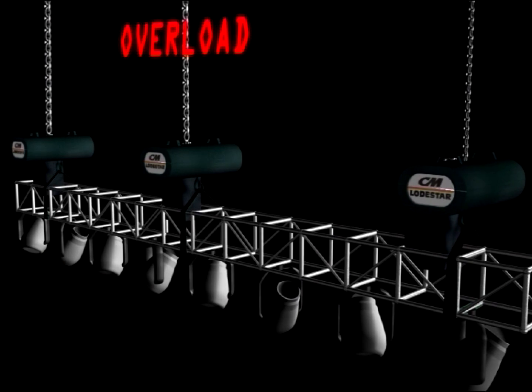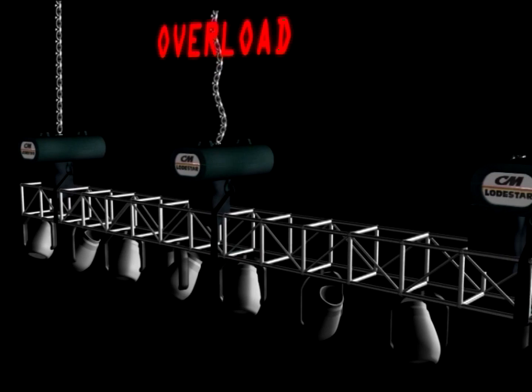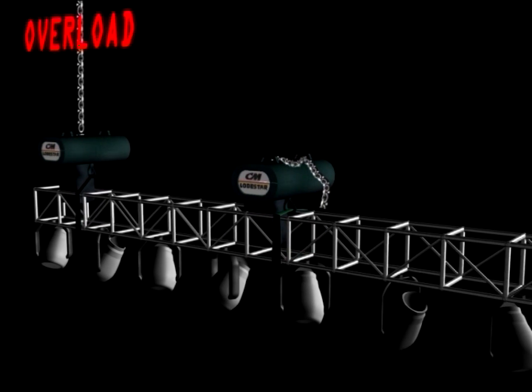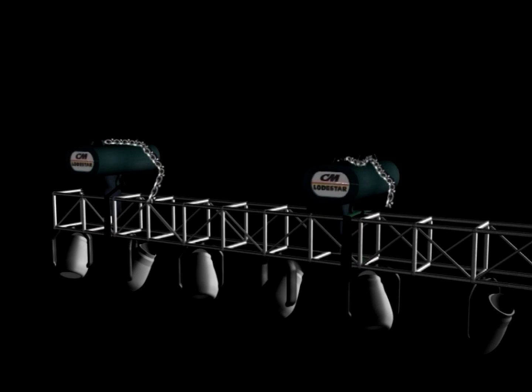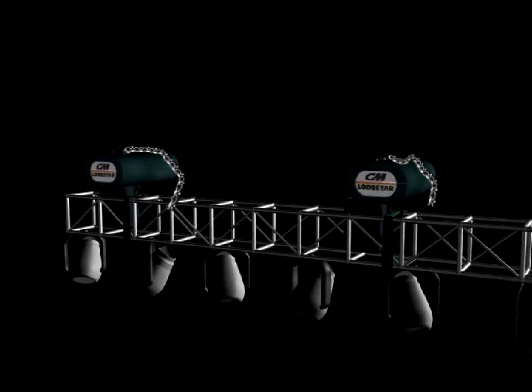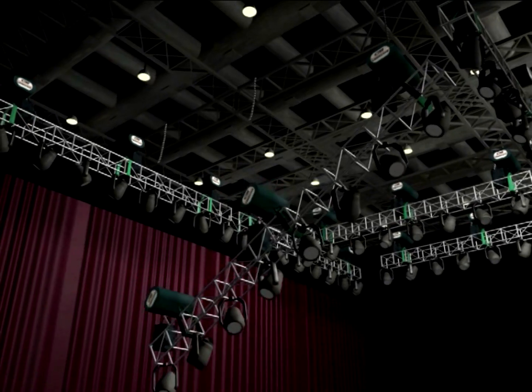Thus, overload situations might happen to the most experienced riggers, even if the hanging points load is calculated and the calculation falls within the limitations of the nominal hoist and truss capacity. The actual load distribution on the truss is still unpredictable and cannot be calculated or even estimated — which, in turn, might cause an overload situation.